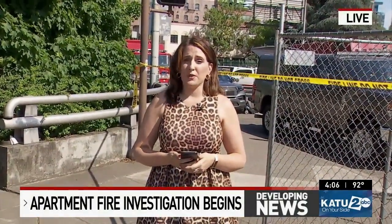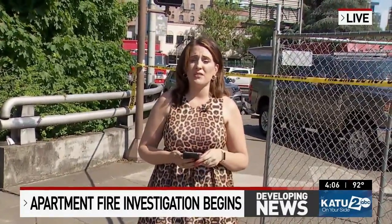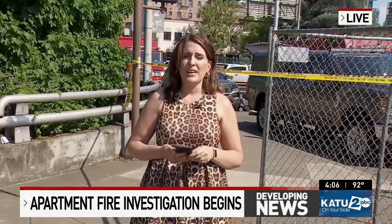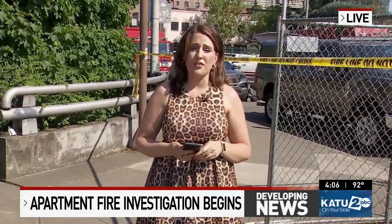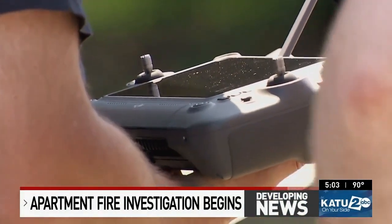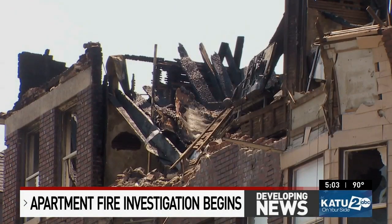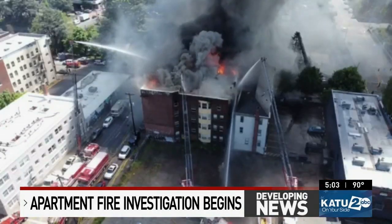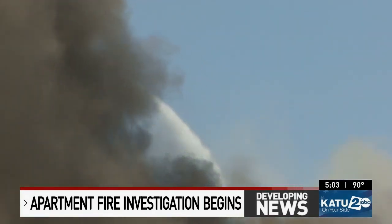I also spoke with an engineer at the Bureau of Development Services — this is the bureau that keeps a list of these unreinforced masonry buildings. Portland Fire and Rescue started the investigation into the cause of Tuesday's big apartment fire. They're using drones because the building could collapse at any moment. The building is one of about 1,600 buildings in the city that have unreinforced masonry, which means it has little to no steel reinforcing the walls.